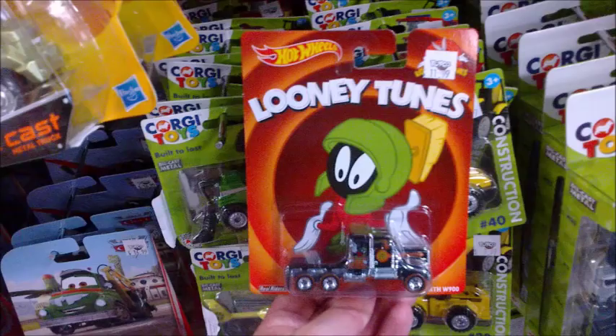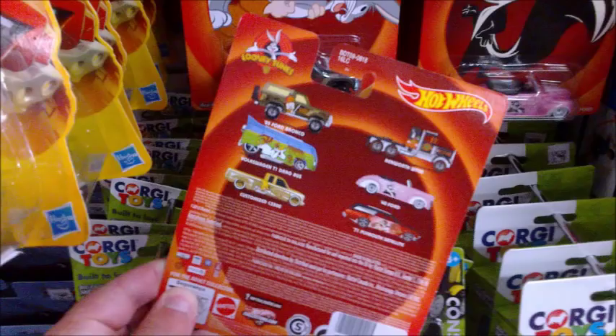While looking through mainline Hot Wheels at a toy store, one of the staff recognised me from previous visits and pointed out a new Hot Wheels Looney Tunes series they just got in. It was a real surprise to see this product line, and it may well be the only store in the country stocking it. Of the six cars in the Looney Tunes series pictured on the back of the card, there were five of the models out on display.